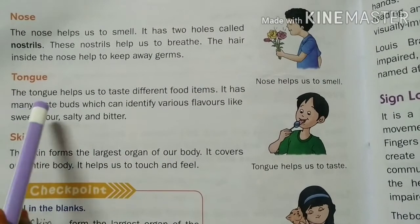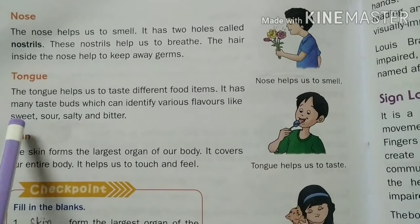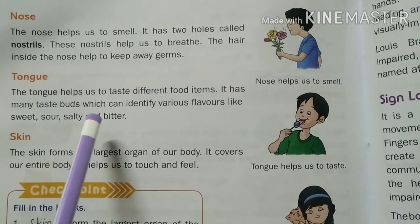The tongue has many taste buds which can identify various flavors like sweet, sour, salty, and bitter.